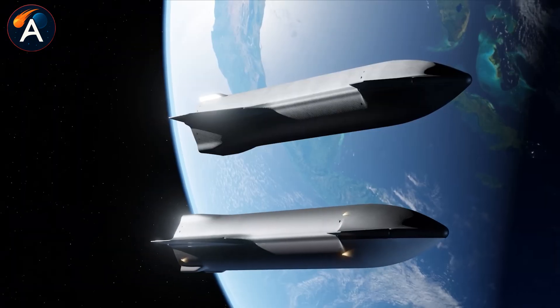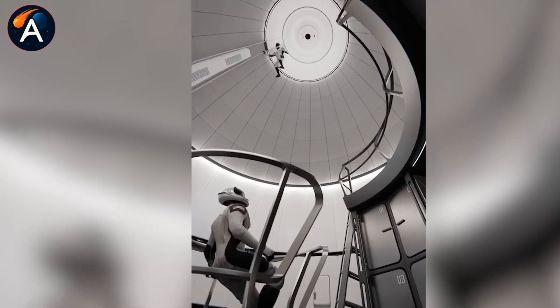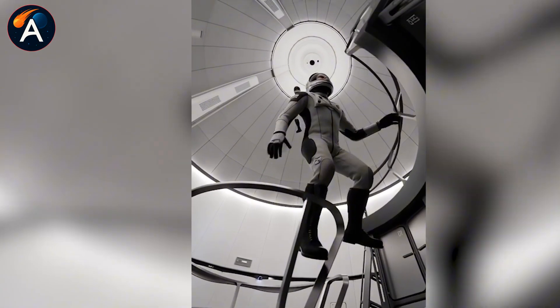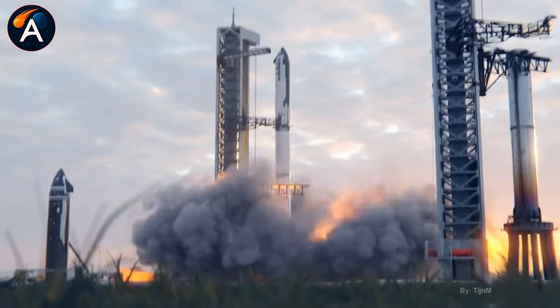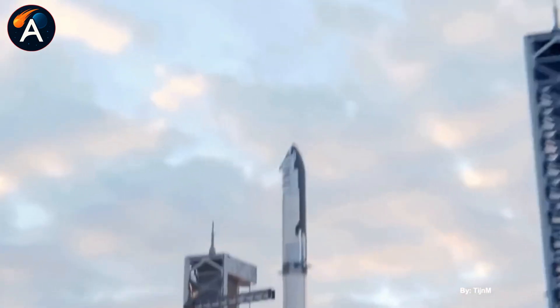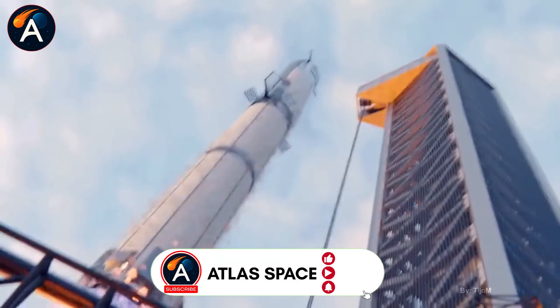The timeline tells us everything we need to know. If SpaceX maintains its current flight rate, Ship 39 flies on flight 12, Ship 40 on flight 13. That puts Ship 44 in position for flight 17, likely in the second half of 2026.